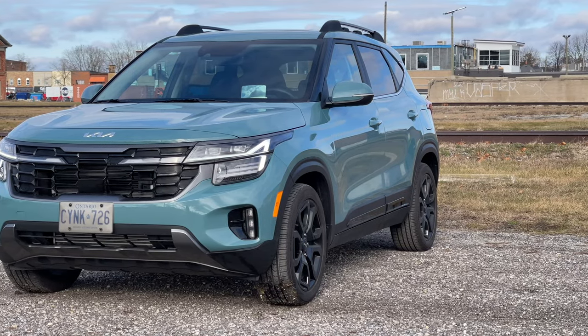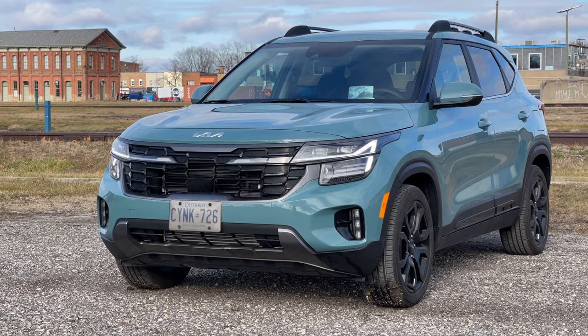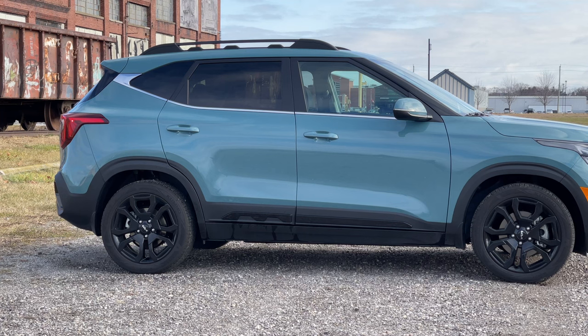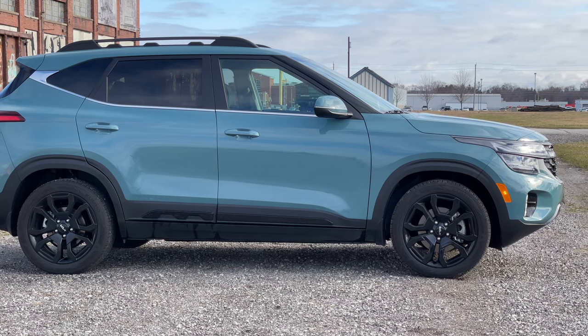This is the 2024 Kia Seltos X-Line. Now in the U.S., this trim sits below the SX, but here in Canada it's above it. This is the fully loaded model here in Canada, but if you're in the States you're getting a little bit less. You also can't get the Pluton blue paint on the X-Line in the U.S. We first featured the Kia Seltos back in 2021 when it launched, and here we are a few model years later with some excellent improvements.